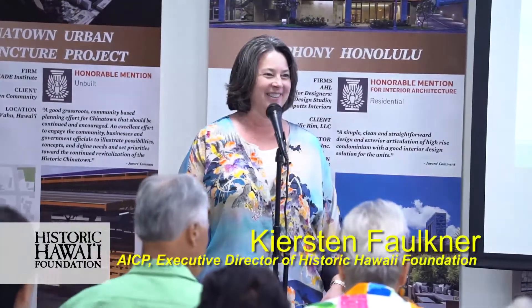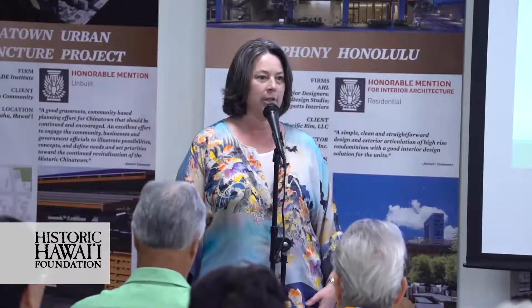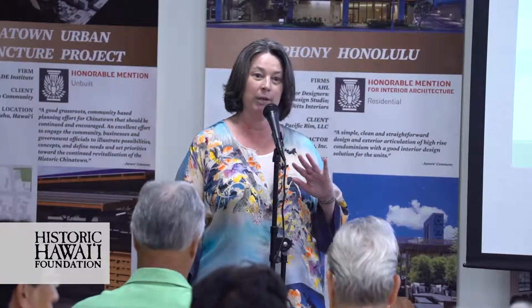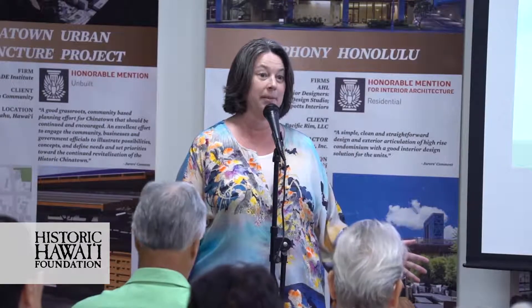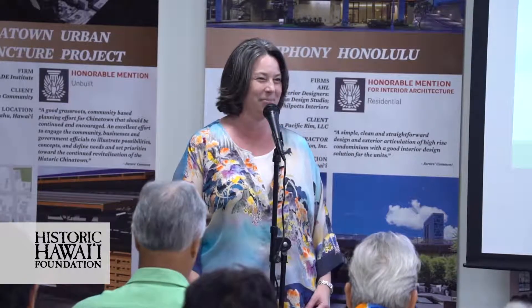My name is Kirsten Faulkner and I'm the Executive Director of Historic Hawaii Foundation. Thank you all for coming out to the first class of our Greening Your Heritage Home series. I think many of you are familiar with us — Historic Hawaii Foundation is a nonprofit organization. We work statewide to help people save historic places. I know many of you are members, and thank you so much for all your support.